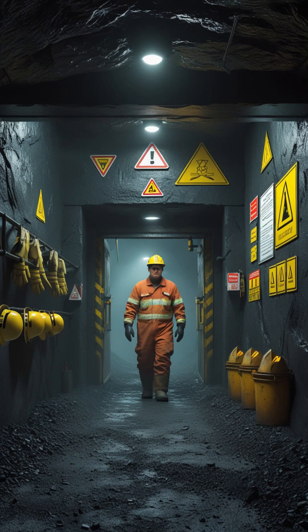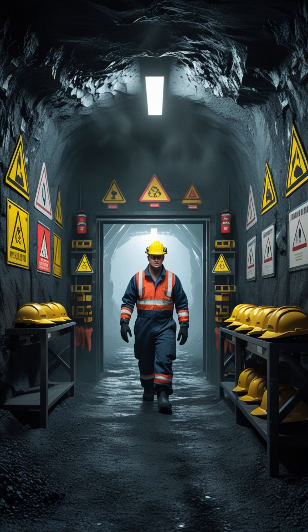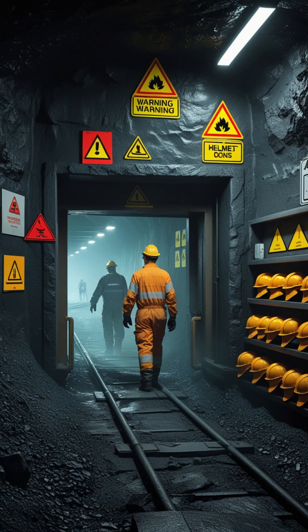Inside a mine, every second counts. And sometimes, the only warning between safety and danger is a sign. Let's learn the top 5 mining safety signs that every engineer and worker must recognize before stepping into the mine.